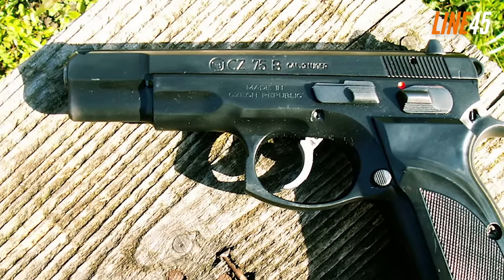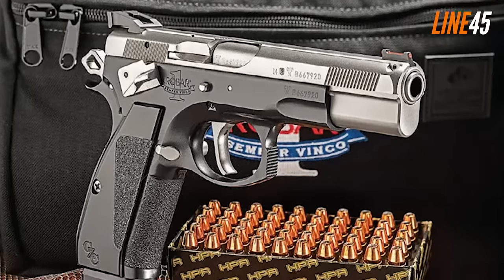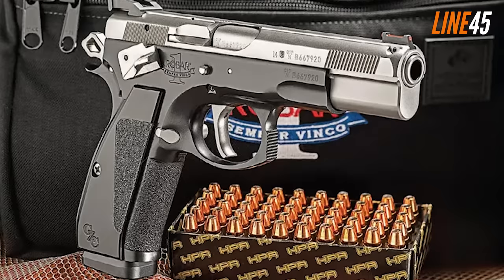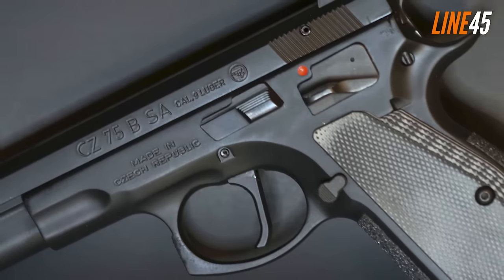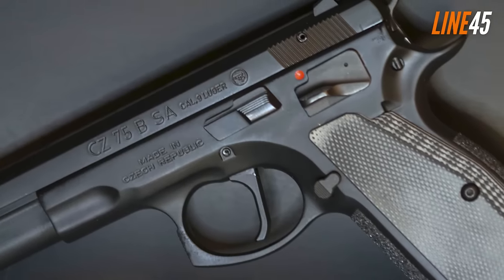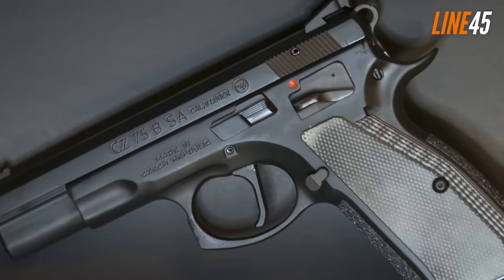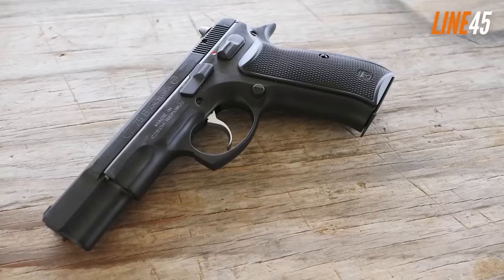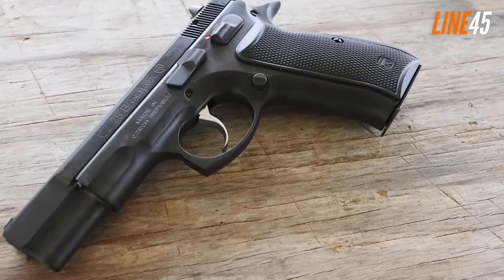The CZ 75BD is a CZ 75 with a firing pin block and decocker, but no manual safety. If you see a CZ 75 SA, that simply means single action, and DAO obviously stands for double action only without any external levers. The CZ 75B is available in 9mm and .40 S&W chamberings, though the 9mm is arguably the most popular. With the 9mm model, you will get a capacity of 16 rounds.